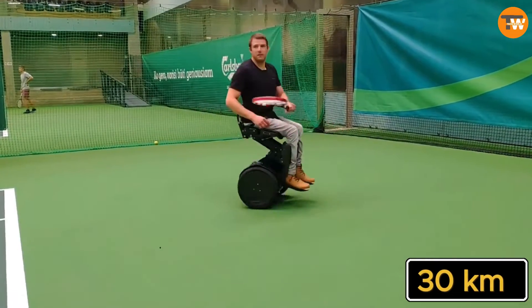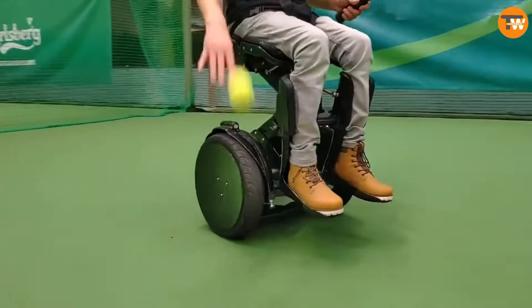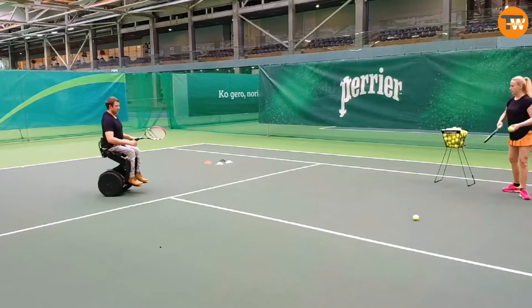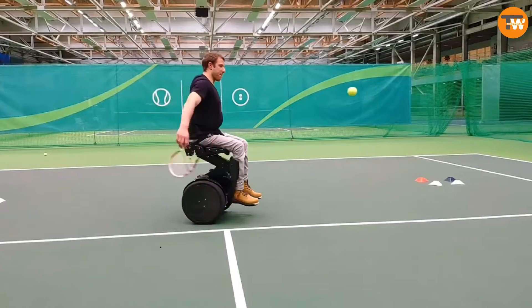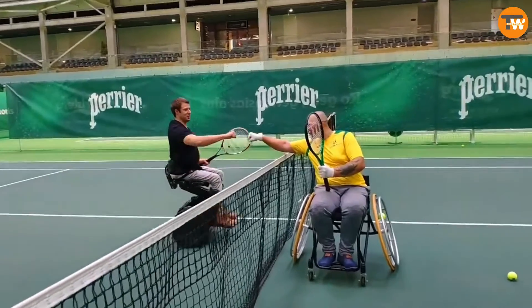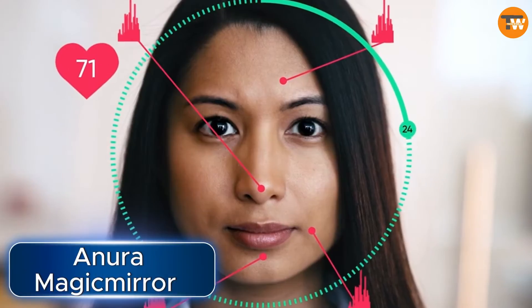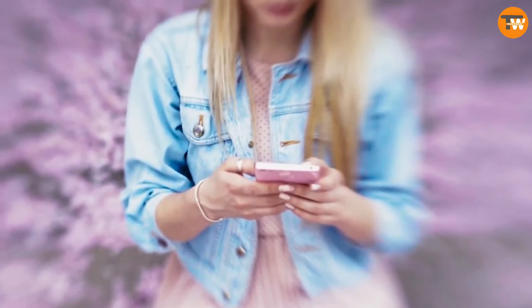Kimmy reaches a maximum speed of 20 kilometers per hour and offers exceptional maneuverability, able to turn around on the spot effortlessly. Unfortunately, the release date and price are still unknown. Imagine the possibilities this innovation could bring to those in need of mobility assistance.